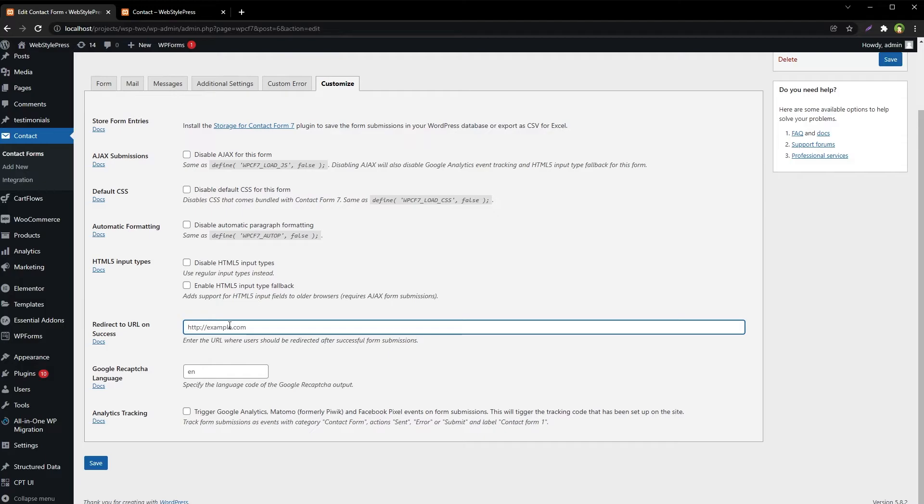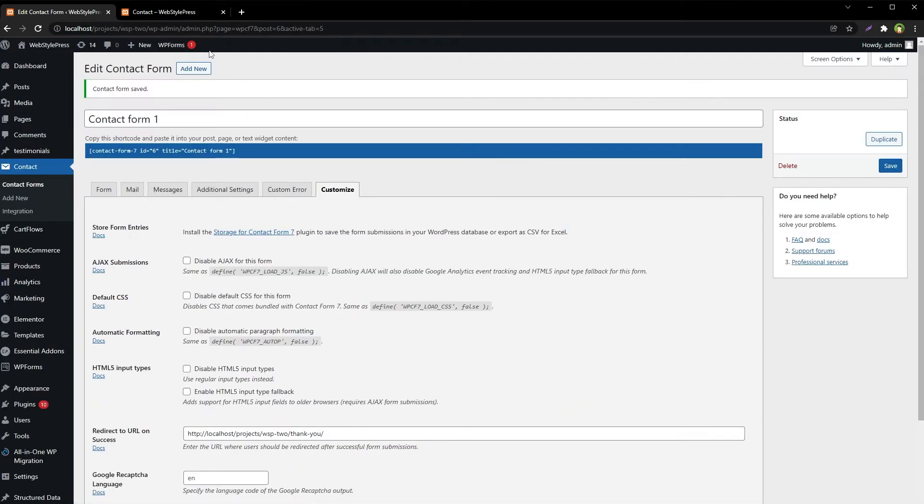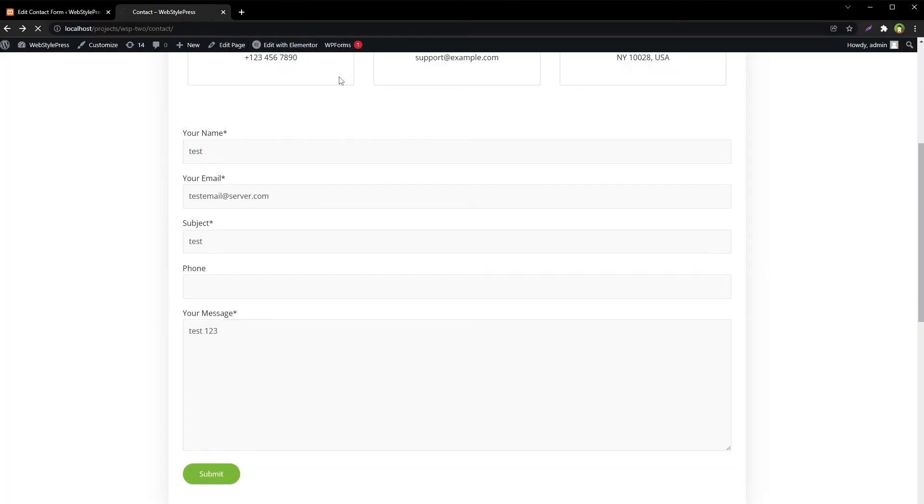We know that our thank you page has a specific address. Enter the website address followed by the thank you page URL and save. Now let's test this form.